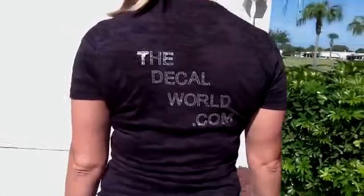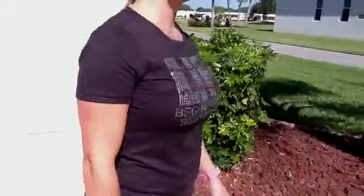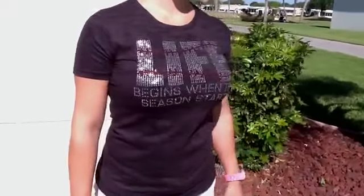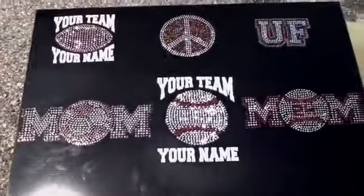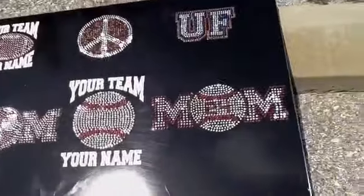This design can be purchased on the website at www.thedecalworld.com and we can switch out the color of the rhinestones. If you want it for softball, we can make them yellow with the red laces as well. Also make sure to check out our rhinestone car decals.